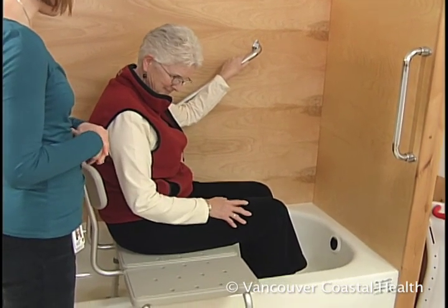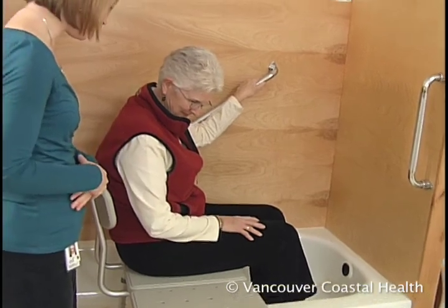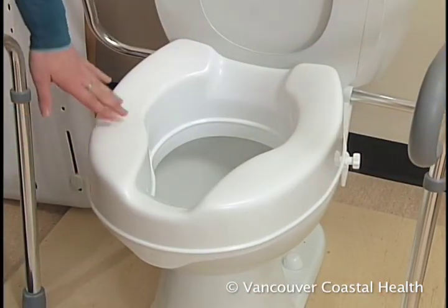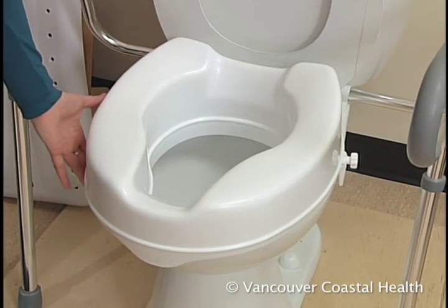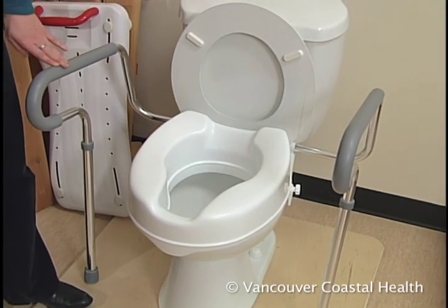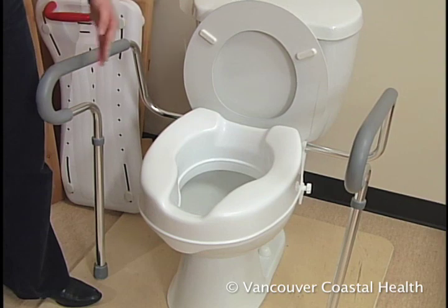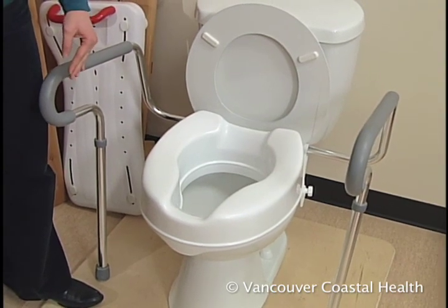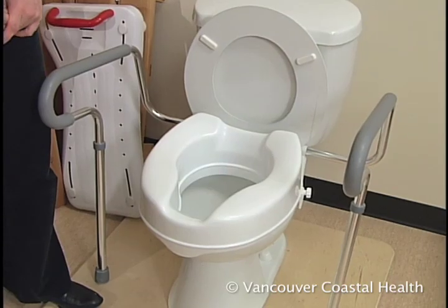Consider using a grab bar and a raised toilet seat in the bathroom to conserve energy and avoid falls. The raised toilet seat clamps onto the porcelain bowl with a few screws on the side. A toilet safety frame clamps onto the screws at the back of the toilet and provides armrests to help you sit down and get back up. You can also get a raised toilet seat with armrests.